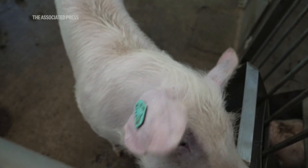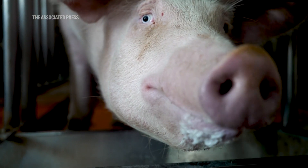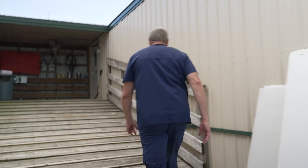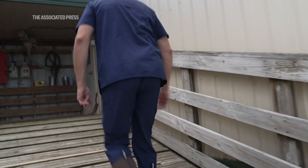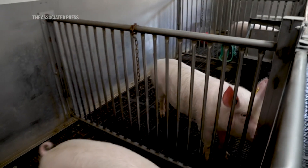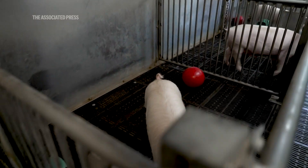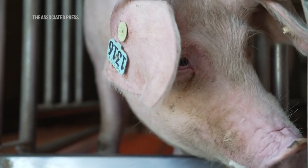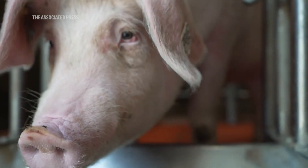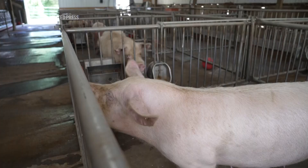These genetically modified pigs live at the research farm, where organs are retrieved for animal-to-human transplant experiments. The data from the non-human primate studies says this is safe and efficacious. The decedent studies are telling us there are no train wrecks, no immediate rejection, and the FDA is now realizing there's a body of evidence that says this is going to work.